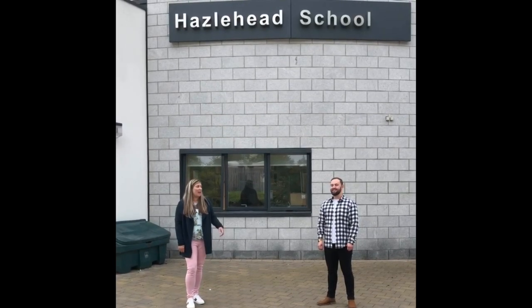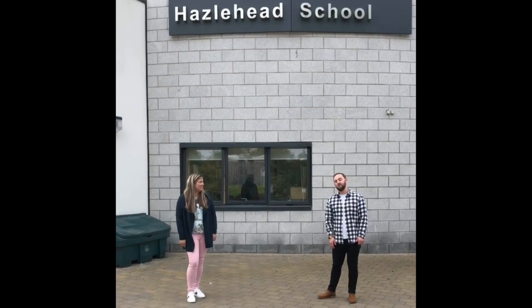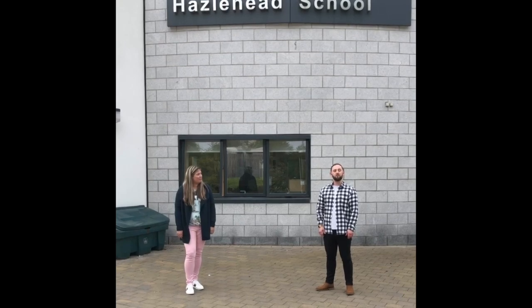Hi everyone, it's Mrs Fisher and Mr Blair here. We hope you had a great summer and we really look forward to welcoming you back to school. When you do return to school this week, things will look a little bit different. Mrs Jones has asked us to do a little walk through of all of the differences that you might see.